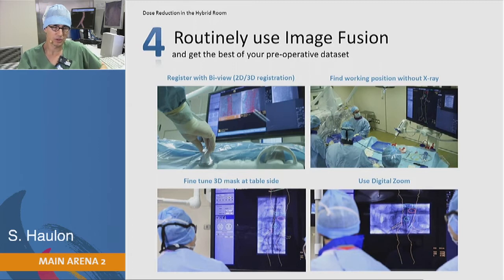I promote the routine use of fusion. We use fusion for every case — EVAR, FEVAR, branched EVAR — using an easy registration mode with 2D/3D registration. Using fusion actually helps you find your working position without X-rays, so you can position the table and gantry without doing any X-ray and only press on the pedal when you really need to see something.